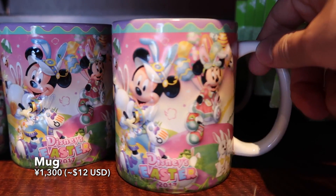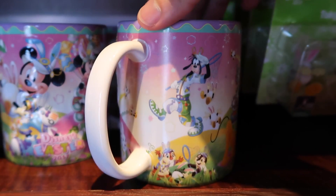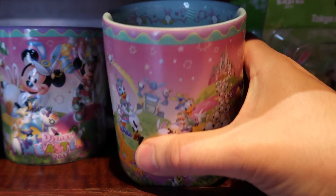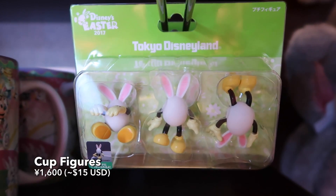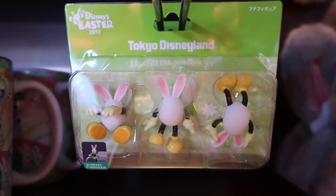And then we have a mug. It has Mickey, Minnie, Goofy, Donald and Daisy, and Pluto — Chip and Dale are in there somewhere, they always are — showing them chasing the Usatamas. And then of course on the inside, a cute little pattern with Usatamas. And you can get these little plastic big lids that go on your cup. They're pretty cute.